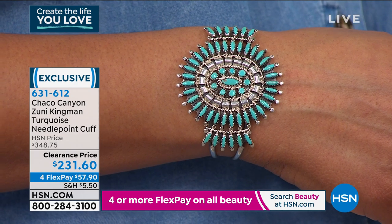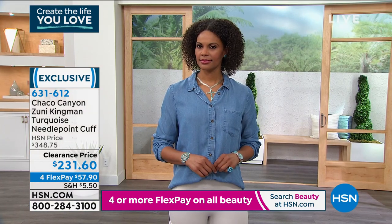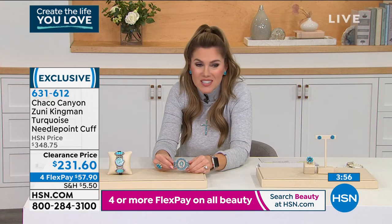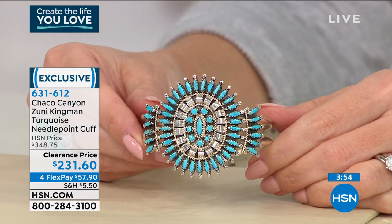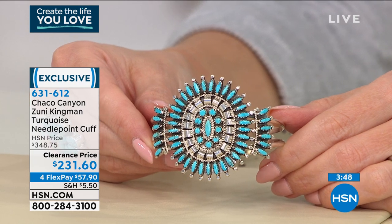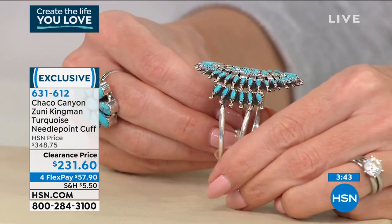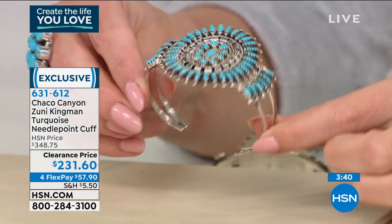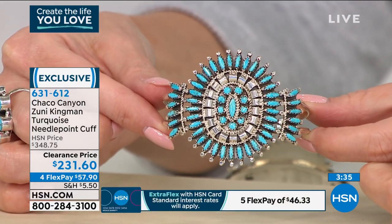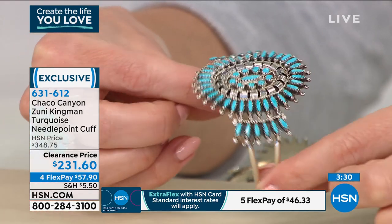These are truly pieces of art that you will wear every single day and be so proud to wear, so proud to support, proud of the stories of the hands that touched it. At a clearance price from nearly $350 down to just over $230, this is a FlexPay opportunity. $57.90 gets it home — that's less than $2 a day for a piece of art. These are generationally encompassing pieces — you'll wear this, you'll pass it down to your daughters, your sons, your nieces, your nephews.